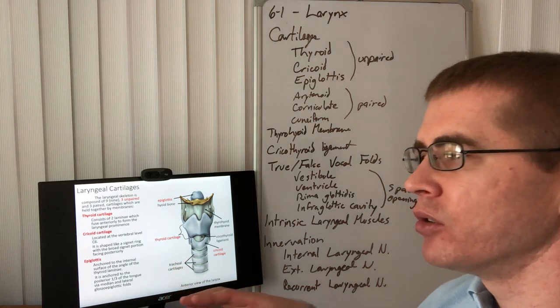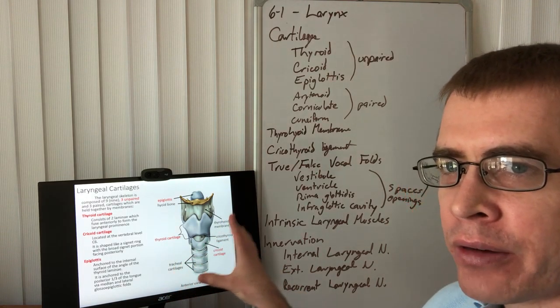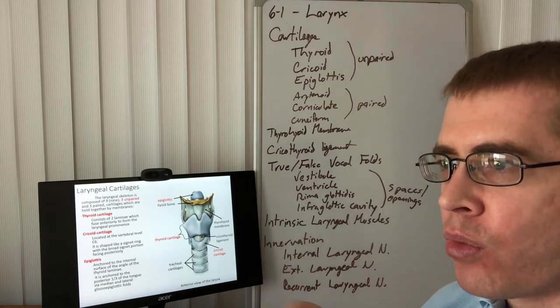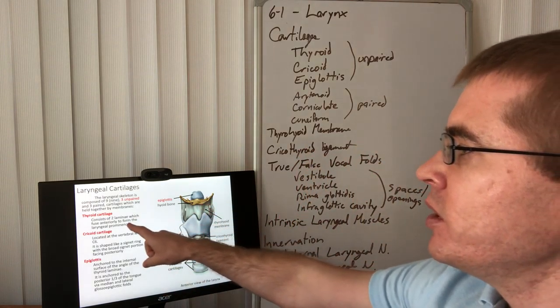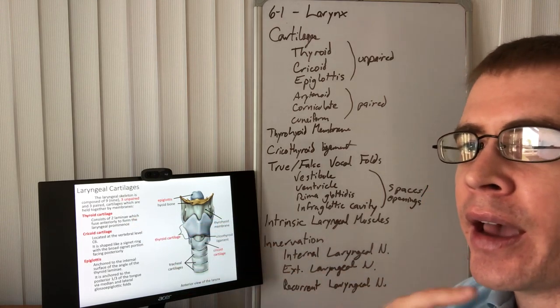The larynx is composed of nine cartilages total. There are three unpaired, shown in this slide, and three paired cartilages. All of these are important for coordinating the movement of the vocal cords. The thyroid cartilage is the larger one — the Adam's apple.